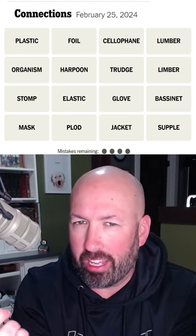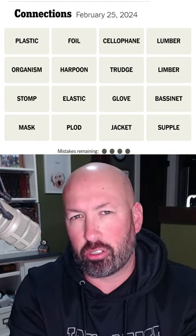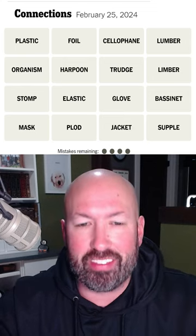All right, just like people are gonna be connecting with some clam chowder today because apparently it's National Clam Chowder Day, we're gonna connect some words on this puzzle.